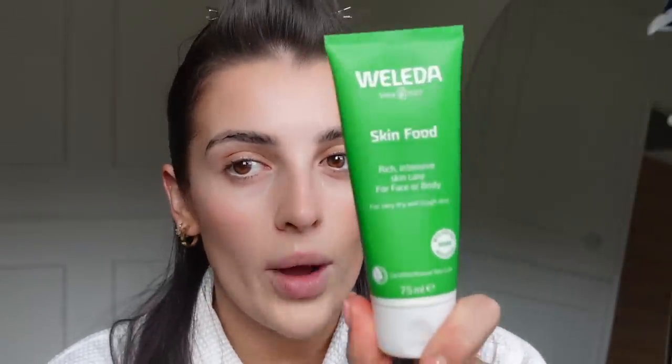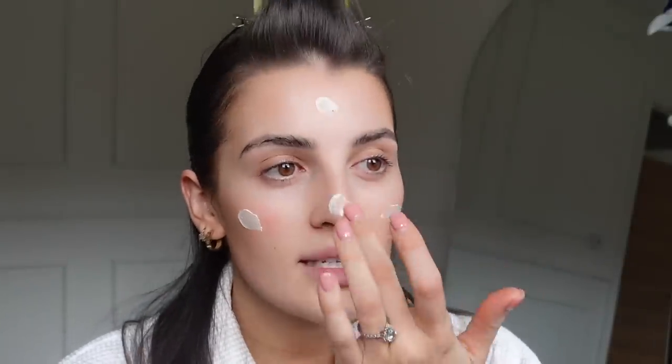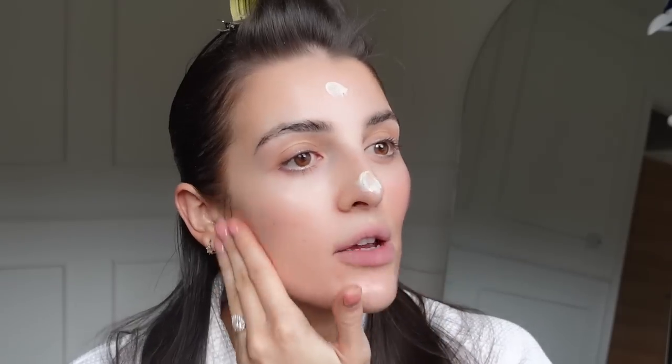I always like to go in with the Molida Skin Food because it just hydrates your skin so much. There's nothing worse than when your skin is dry and you've got full coverage makeup on — it's honestly not a vibe. So I really pack this on so my skin feels really hydrated to start my makeup. You can literally see the glow it instantly adds to your skin. It is such a good primer under makeup.